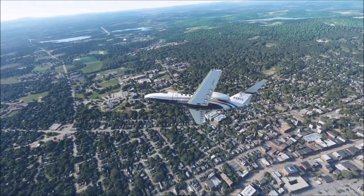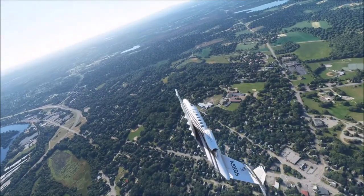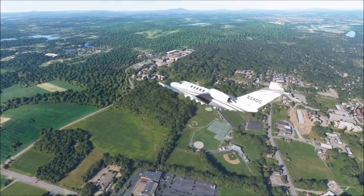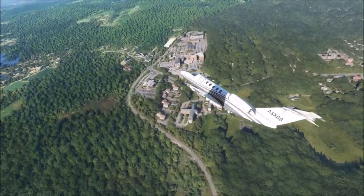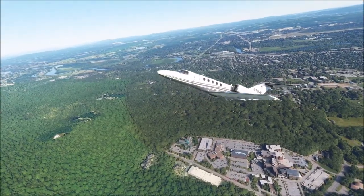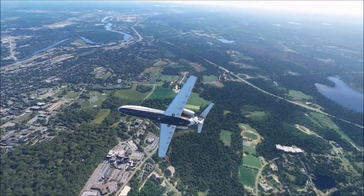I've heard people pronounce it as Concord. I pronounce it as Concord — subtle difference, but I'm sure if I'm pronouncing it wrong it's annoying people. My apologies if I am. I don't do it intentionally, but also... deal with it, is basically my point. But yeah, that's the state capital of New Hampshire.